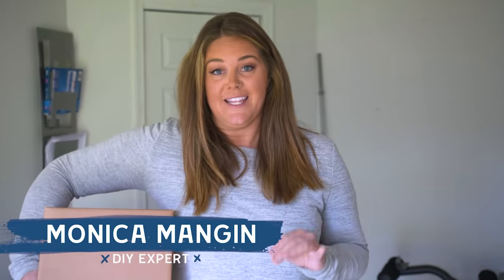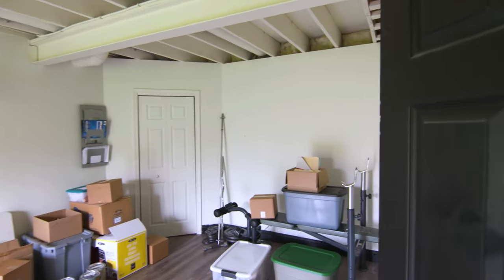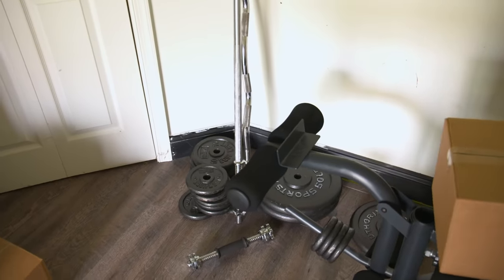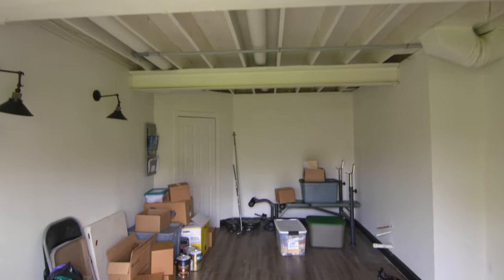We haven't been able to get to the gym lately, so this week my basement storage space is going to become a home gym. No more excuses not to work out. We have a bunch of random workout equipment, but it's spread throughout the entire house. I'm going to gather it all together into one space, mix in some creative DIYs, and I am determined to whip this space into shape.